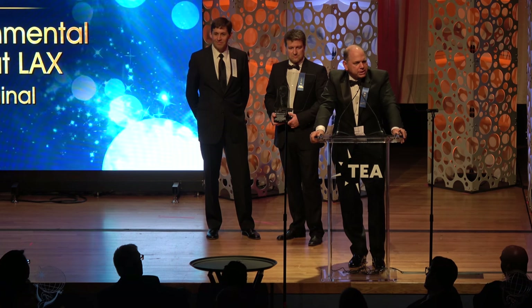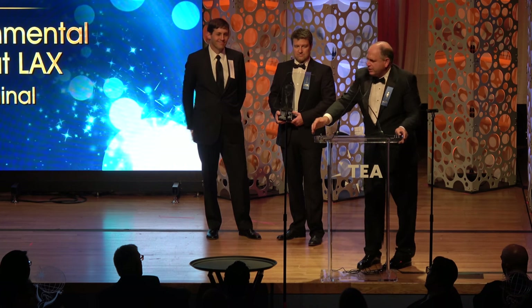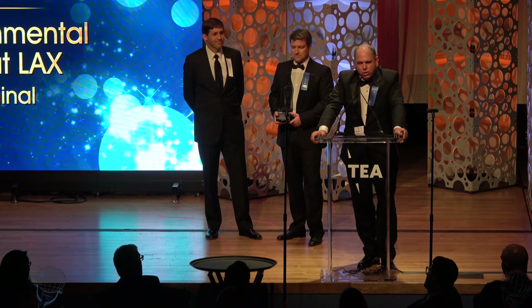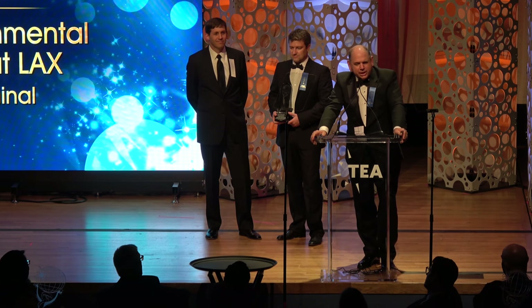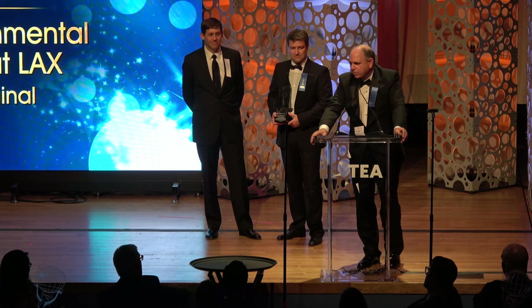Finally, the team that really integrated everything was Electrosonic — Brian Hinkley, here today, and Janine Hamill, his project manager — who are the ones who really pulled this together and made it sing. Once again, very thankful and appreciative of this award. Thank you very much.